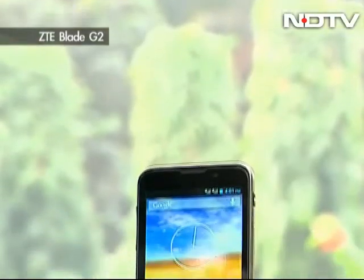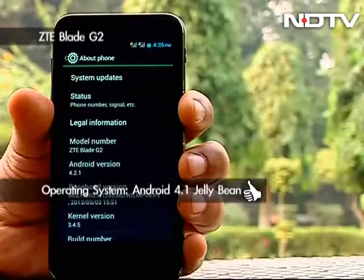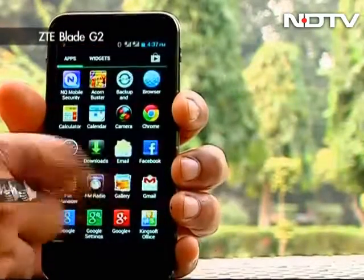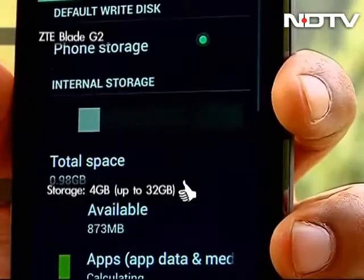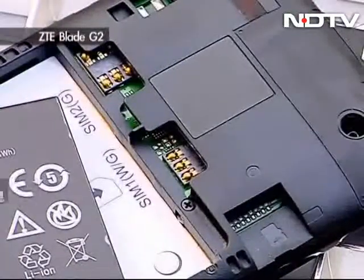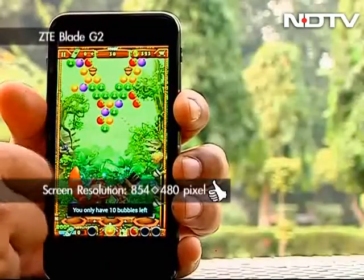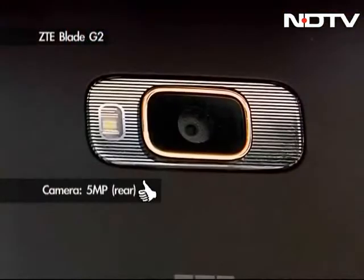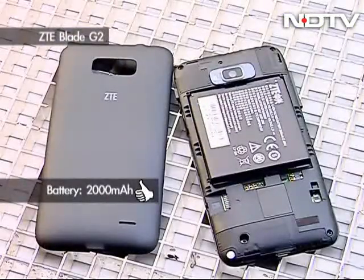A regular mid-range Chinese smartphone, the Blade G2 from ZTE runs Android 4.1 Jelly Bean, powered by a 1 GHz quad-core processor but a paltry 512 MB of RAM, besides 4 GB of expandable memory. The dual-SIM offering comes with a 4.5-inch FWVGA display with 854x480 pixel resolution on a Corning Gorilla Glass screen. The device offers a 5 megapixel rear camera and a decent 2000 mAh battery.